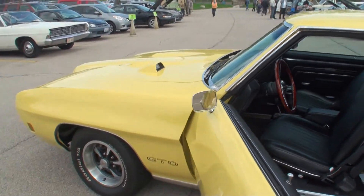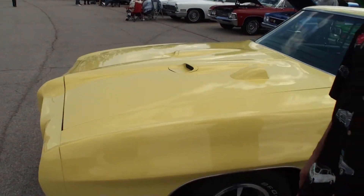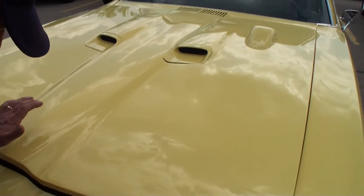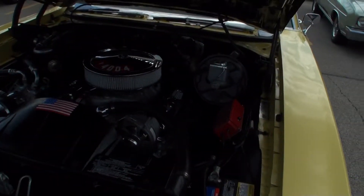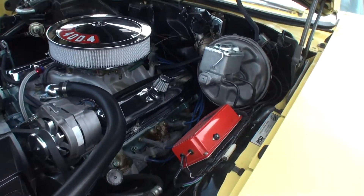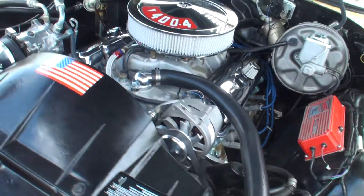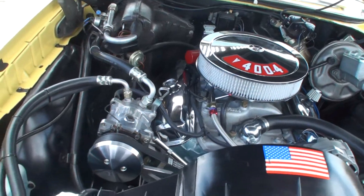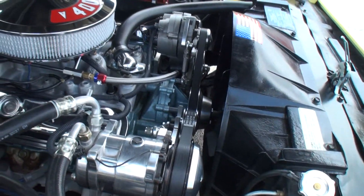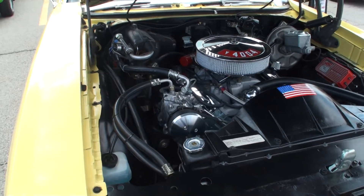Let's open up under the hood. What's it featuring here? This has a 400, which was the factory engine — it's a numbers-matching 400 four-barrel. Currently it has an Edelbrock on it with a Holley 850 double pumper, so it's got a little upgrade. The belt system has also been upgraded to a serpentine system, like a modern car. Everything looks really good.